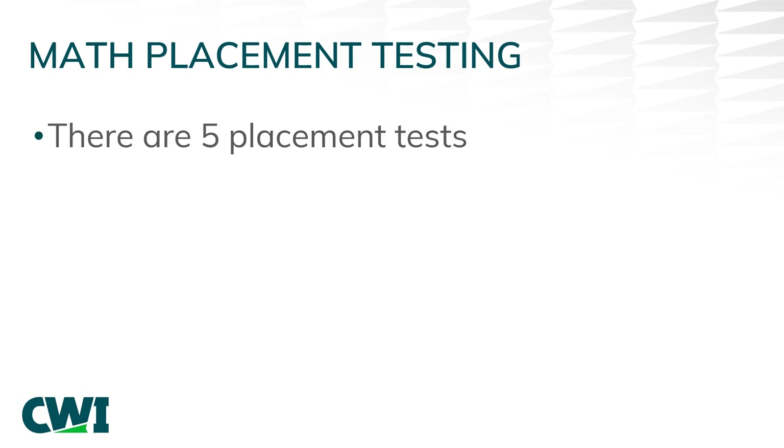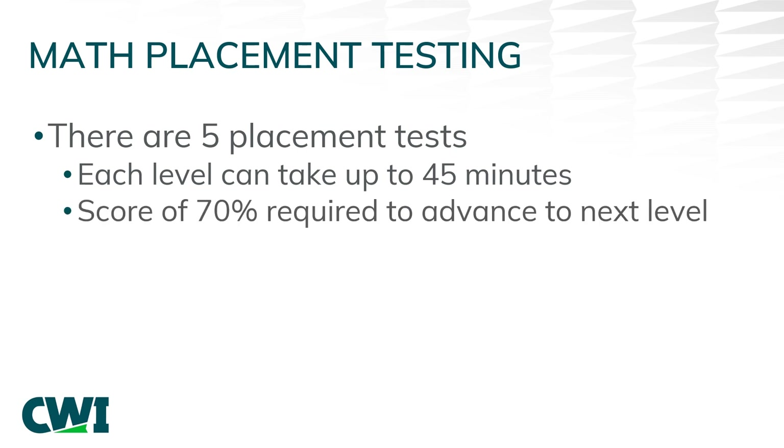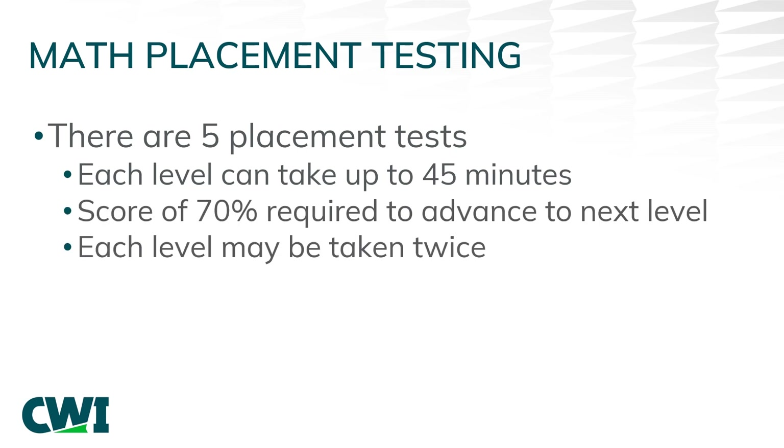Each section of the math placement test may be taken twice — an initial attempt plus one retake. The waiting period between attempts on a single section is one day.